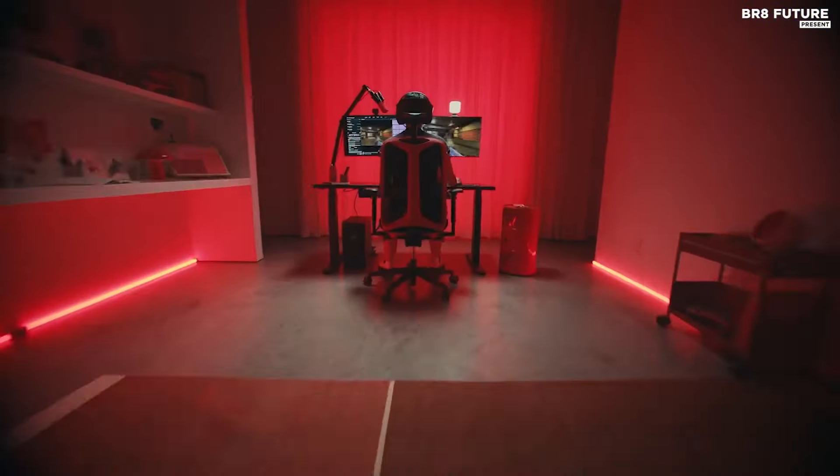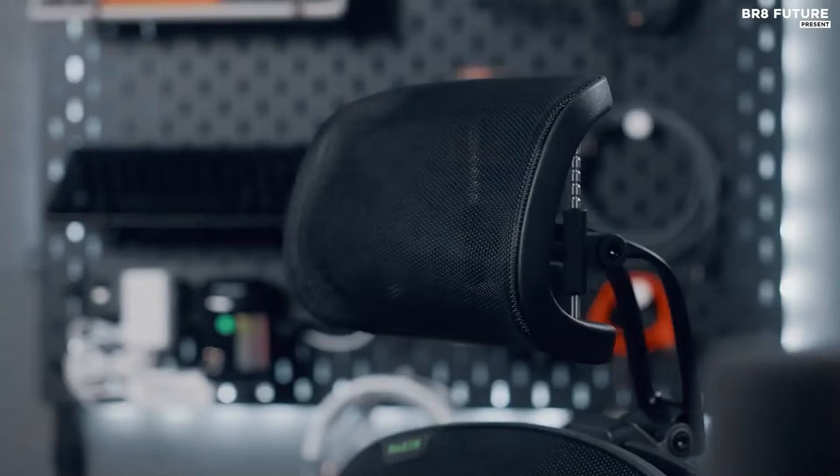If you spend any amount of time gaming, investing in one of the best gaming chairs can be one of the easiest ways to dramatically improve your overall experience. High-quality gaming chairs provide additional levels of comfort and support, allowing you to game for longer periods.